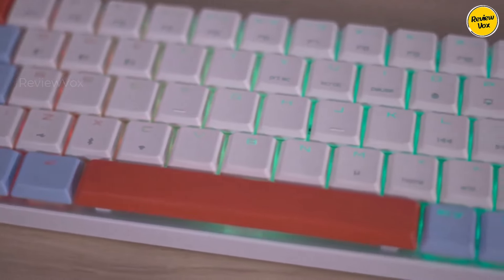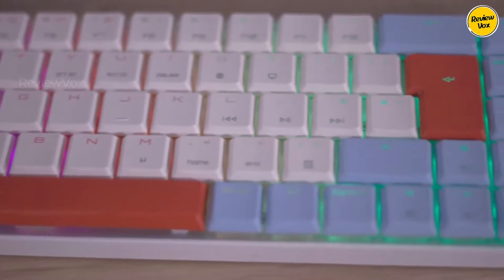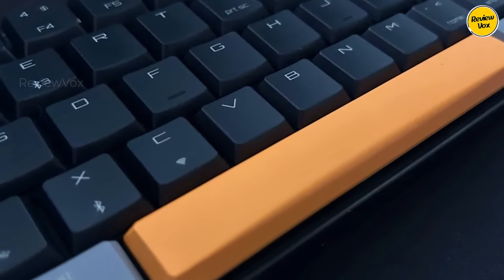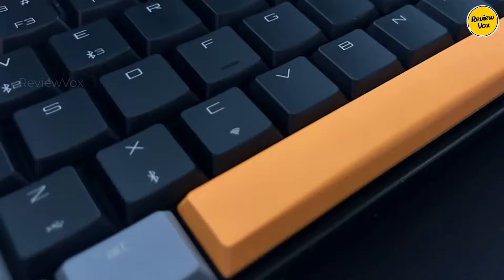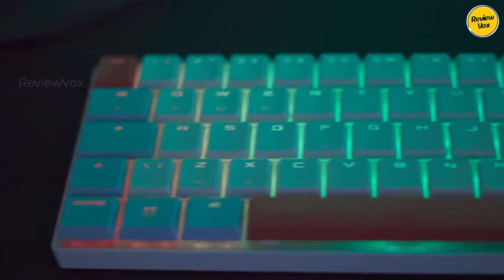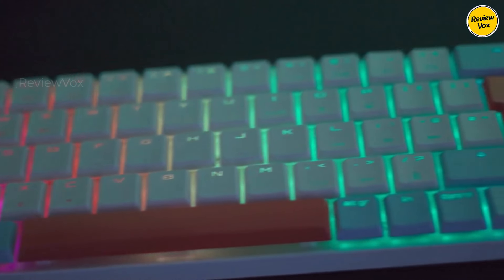Despite soft ABS keycaps, the well-tuned switches offer a fluid typing experience with speedy bounce back. With versatile connectivity options, including Bluetooth channels and a 2.4 GHz connection, the keyboard excels in both work and gaming scenarios, providing a swift and responsive experience.